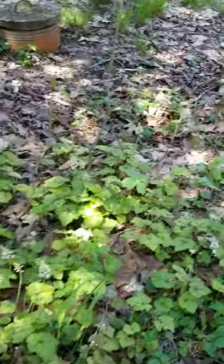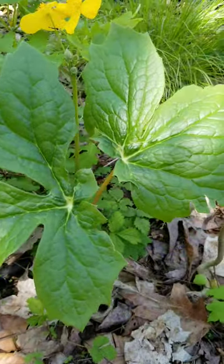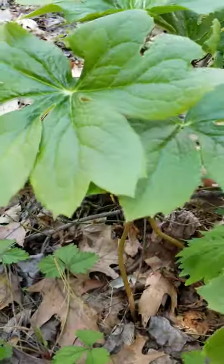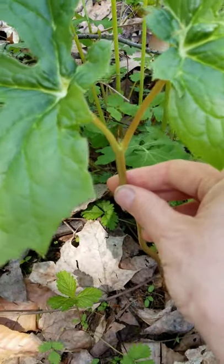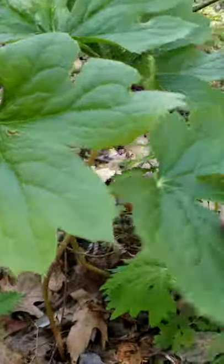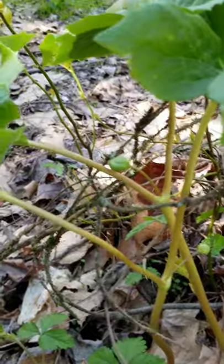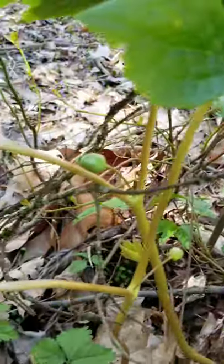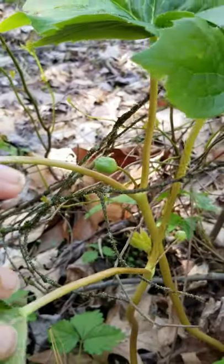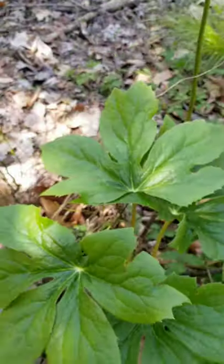Over here we have a couple of two-leaved mayapples. You can see they're much larger and they have two leaves on them. Normally that would have a flower and eventually a fruit. And if you look here, you can see in between the mayapples and the stems there, you can see the buds. They haven't opened yet, so these will be big white flowers in May. We know they'll get flowers and hopefully set fruit because they have these double leaves instead of just the single leaf.